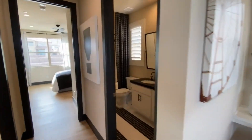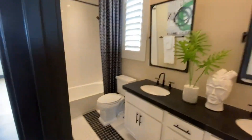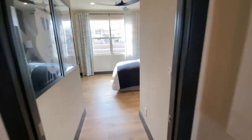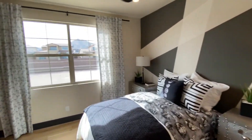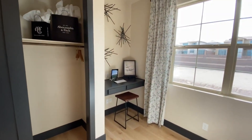Off the loft to the right there's a double sink bathroom, toilet, standard bathtub. Keep going straight — small bedroom, and they've got a built-in desk there.